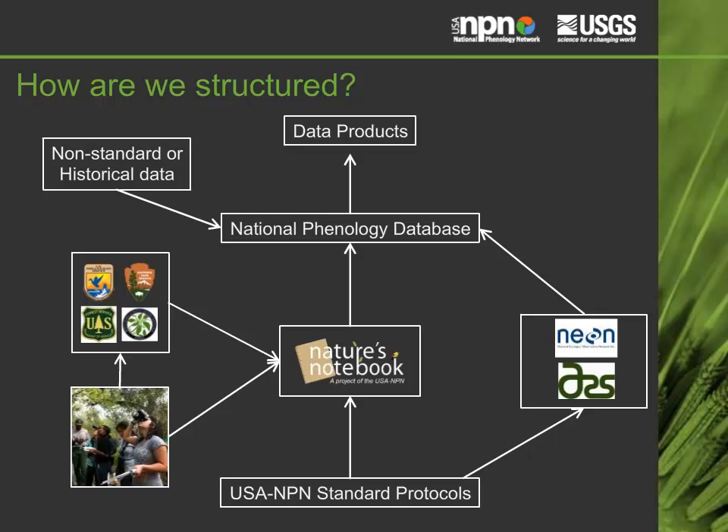The USA NPN provides scientifically vetted, standardized protocols for phenology monitoring of over 1,000 species of plants and animals. Partners such as the U.S. Fish and Wildlife Service and the National Park Service collect phenology data directly through Nature's Notebook, which can be used by professional and citizen scientists alike. Other agencies, including the National Ecological Observatory Network and the U.S. Department of Agriculture's Agricultural Research Service, utilize the USA NPN's monitoring protocols outside of the Nature's Notebook interface.